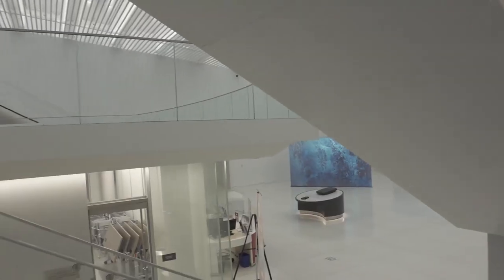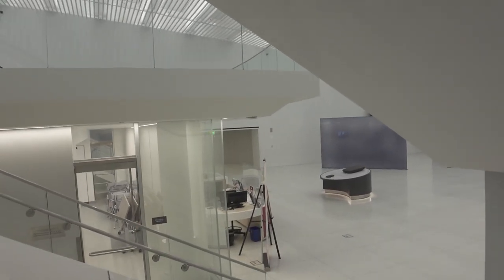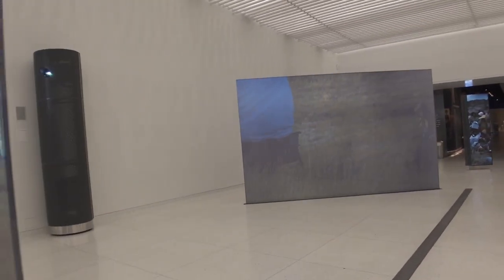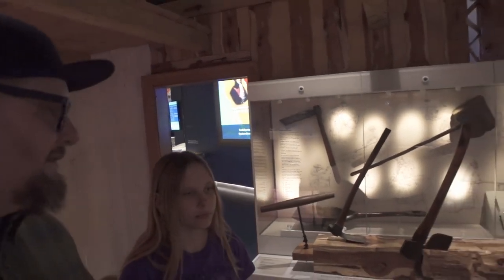Now we're going down a little escalator into the museum. Oh, they've got movies — Little House on the Prairie, it looks like. Doesn't this remind you of the Heritage Center in Fort Pierre, South Dakota, sweetie? We were just there — it was kind of like this too. Pretty cool.